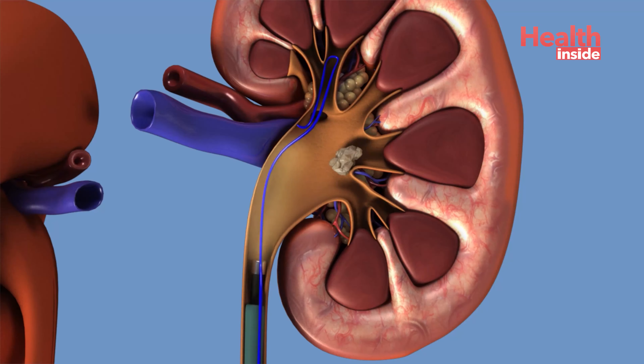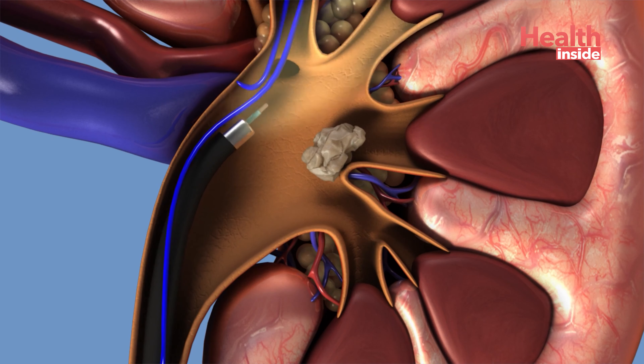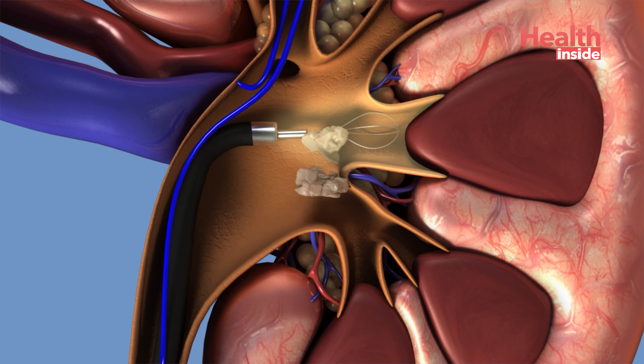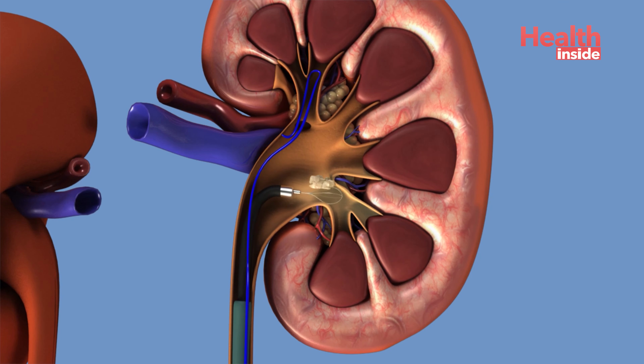RIRS is a Retrograde Intra-Renal Surgery. This is an endoscopy where the kidney stone is visualized under vision. The laser is used for a small stone — the 2-3mm stone.